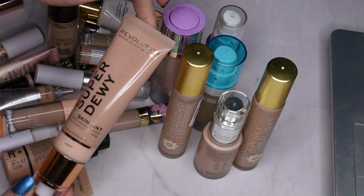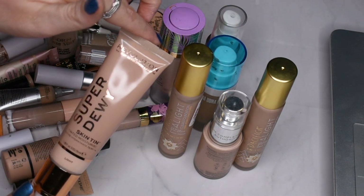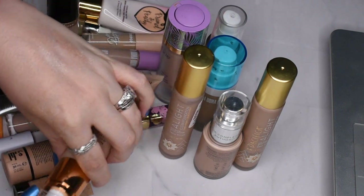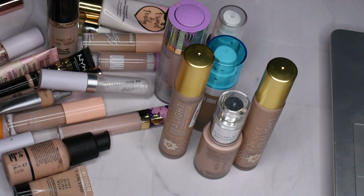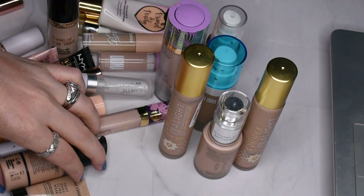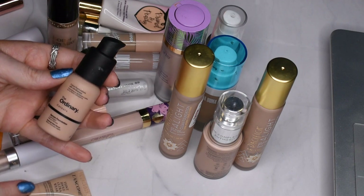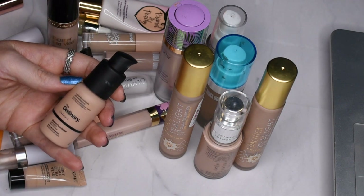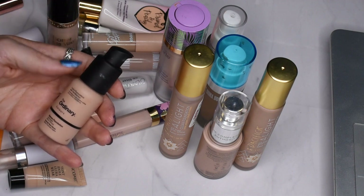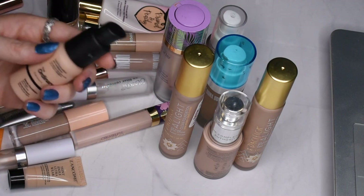The Super Dewy Skin Tint is a little bit light but mixed with the Becca it would be just fine, so I'll keep this one — though the lid sucks, it always pops off. The Ordinary Serum Foundation is lovely, and I'm definitely going to keep it. I would even consider getting multiple shades of this if I ever changed shade with a suntan, which is never, but if I did I'd definitely pick up more than one shade because I think it's really lovely.